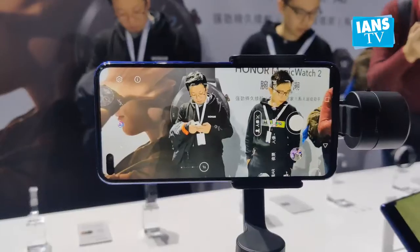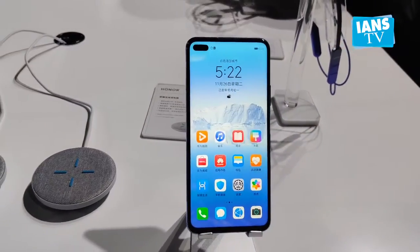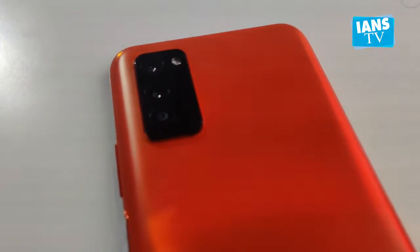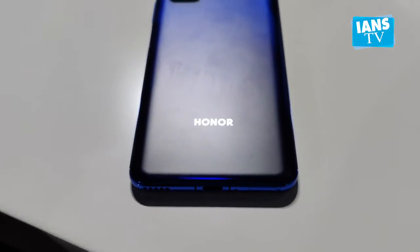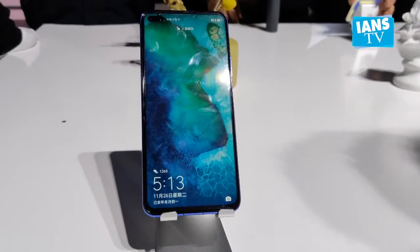The Honor View 30 series is the company's first smartphone to support both NSA and SA architectures simultaneously to ensure total access. The V30 Pro features a 6.57-inch FHD+ full-view display with a dual punch hole on the top left side, and is powered by a 7nm process-based Kirin 990 chipset.